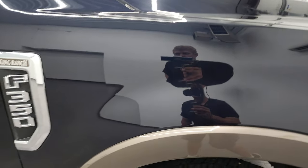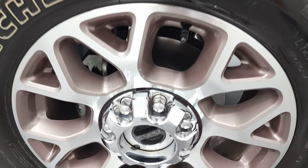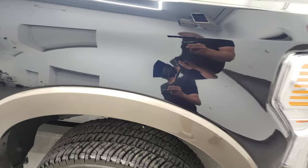Passenger's side front fender, excellent condition — no dents or dings on there. And the passenger's side rim, no major scuffs or scrapes. Anti-matter blue, when you get this in the sunlight, really pops. It's got a lot of metal flake to it — purples, greens, and of course blues in there. Really good-looking color.